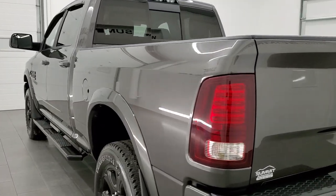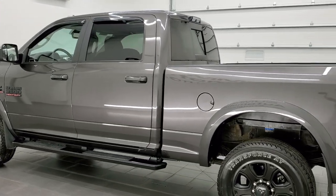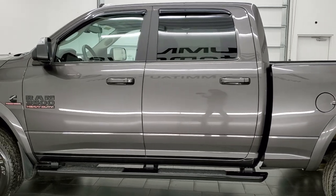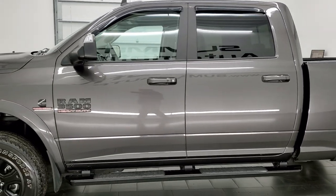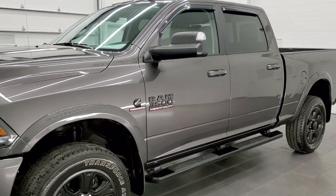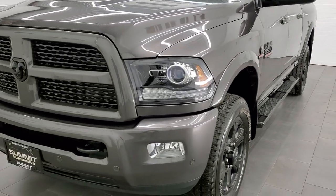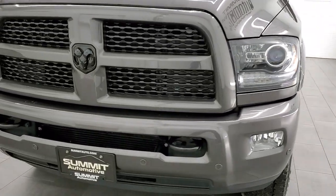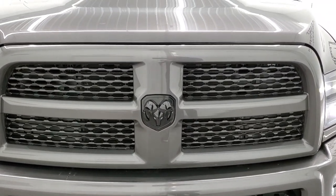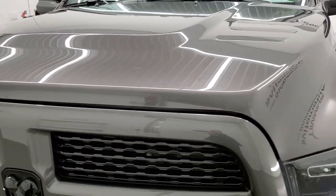The reason that this Ram is pretty rare is that it has the high output 6.7 liter Cummins diesel, paired up with the Aisin heavy-duty six-speed automatic transmission. This truck has been fully safety inspected by our service shop, has a fresh oil and filter change, all the fluids have been checked and topped off.